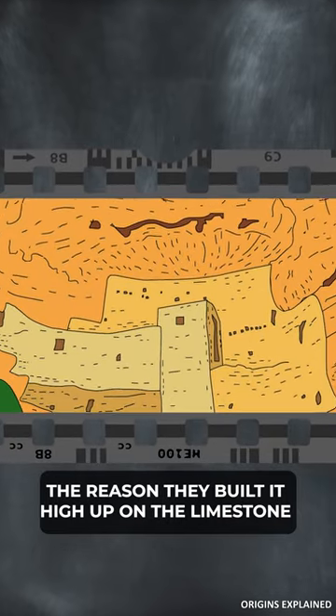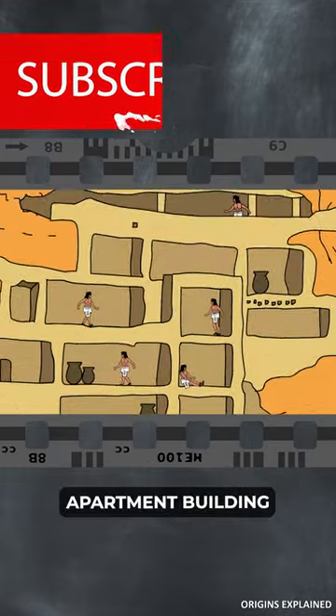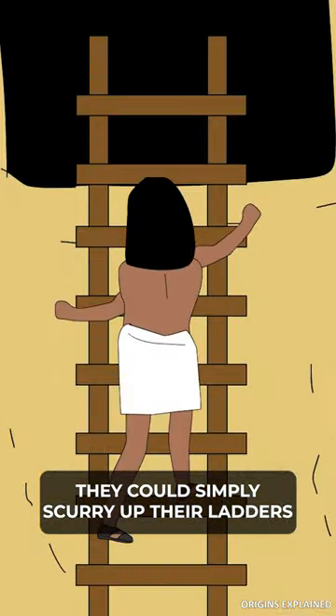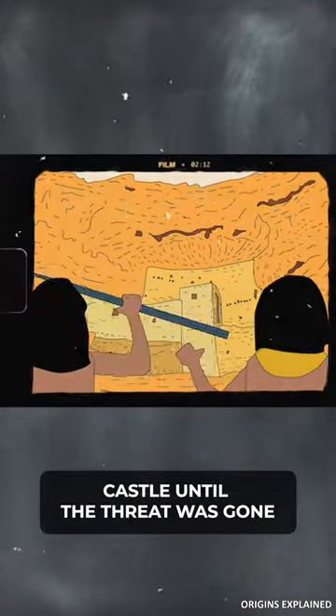The reason they built it high up on the limestone cliff is actually pretty simple. They used the place like a modern apartment building, only reachable by a series of really long fire escapes. If they ever came under attack by a rival tribe, they could simply scurry up their ladders, pull the ladders up, and then hide in their castle until the threat was gone.